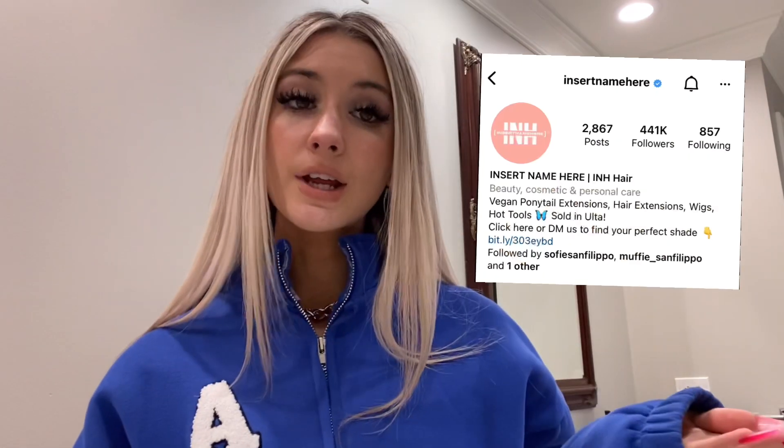You can also use some of these for school. All the products that I'm using, all the extensions, all the ponytails are from Insert Name Here, so definitely go and check them out. They have the cutest ponytail extensions — I'm sure you guys have seen them all over TikTok.